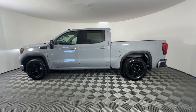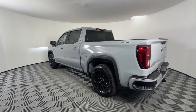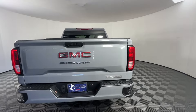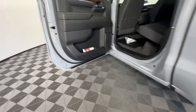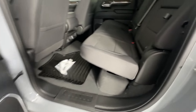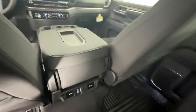Lane Keeping Assist, Lane Departure Warning, Wi-Fi Hotspot, Satellite Radio, Navigation, Turbocharged Engine, Multi-Zone Air Conditioning, 4-Wheel Drive, Heated Side View Mirrors, Backup Camera, Tinted Windows, Power Driver Seat, Bluetooth, Keyless Start, Auto Climate Control. Stop by the showroom for a test drive.